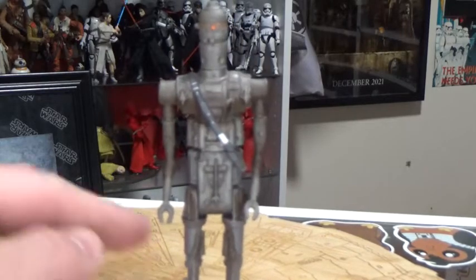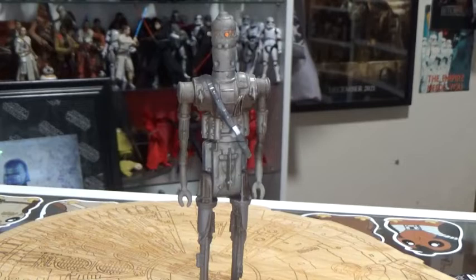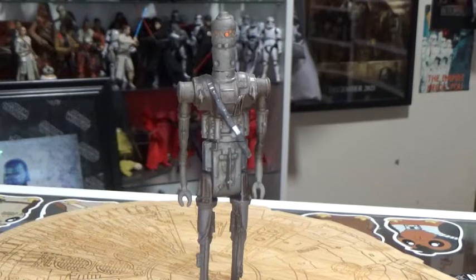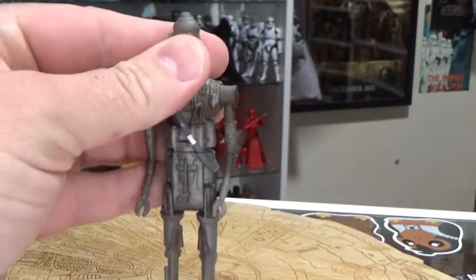We're talking about the Power of the Force, so yeah — IG-88. I keep wanting to call him IG-11; he's become the new hot property of IG units ever since Mandalorian came out. I did just get the IG-11 vintage collection droid as well, which came out a couple of weeks ago. I've always been a fan of the IG units.